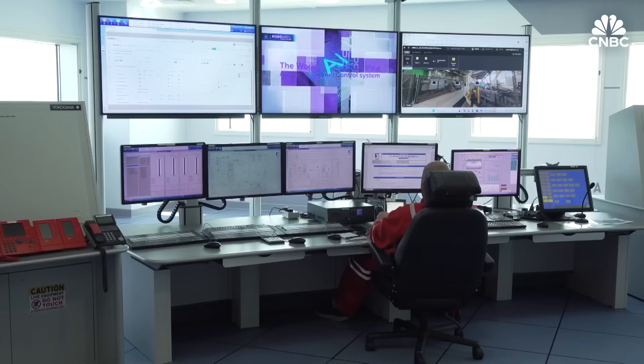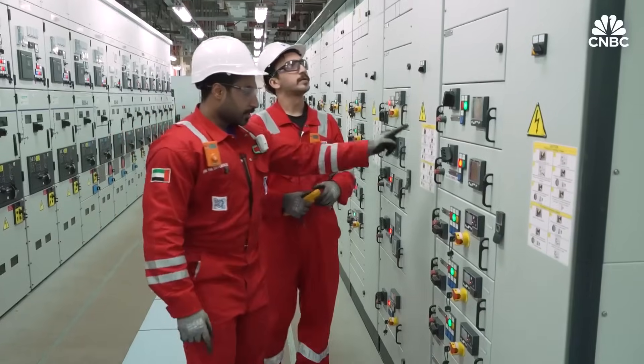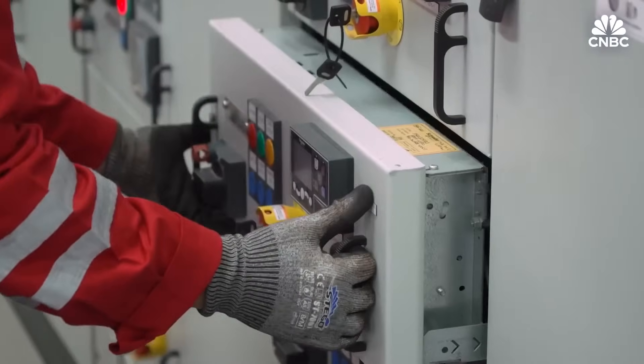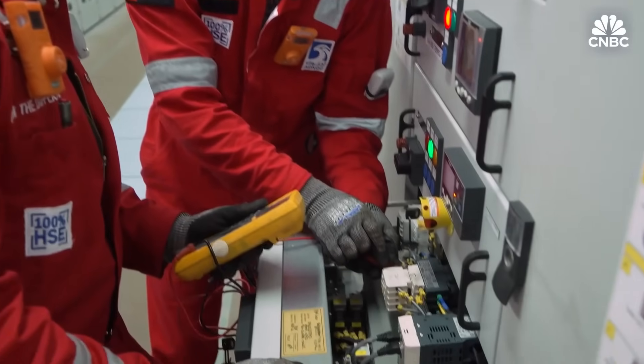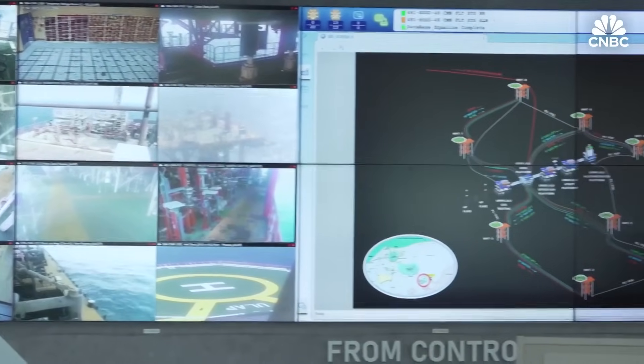Inside, it's a high-tech labyrinth with some of the strictest safety standards in the world. More than half of the crew here are UAE nationals, and this platform runs 24-7, sending Emirati oil to the global markets of Asia and beyond.